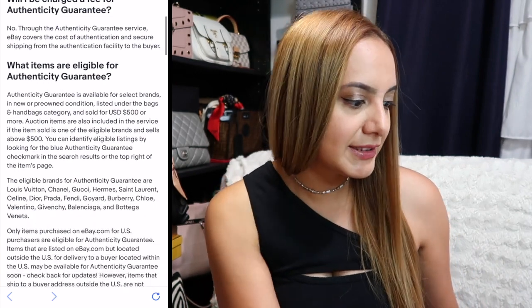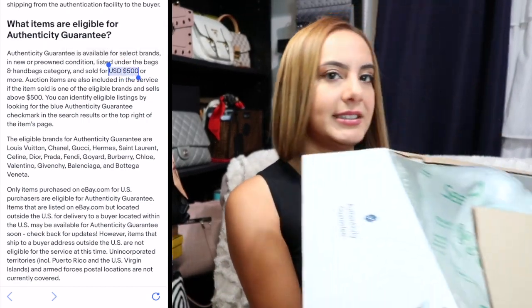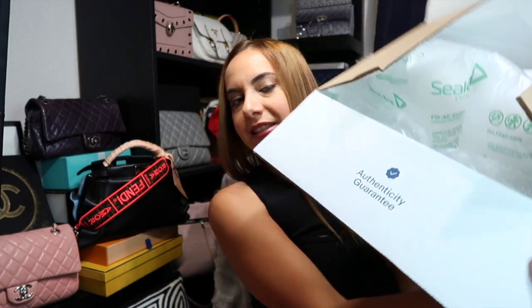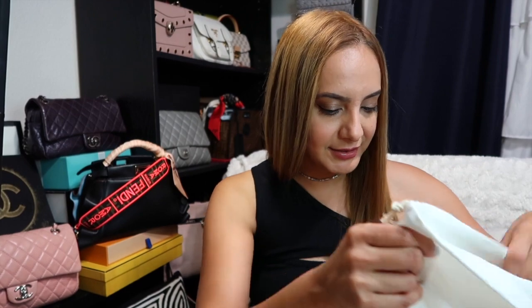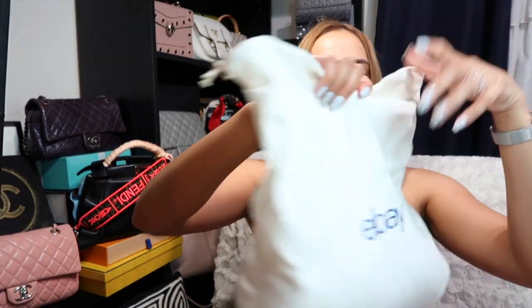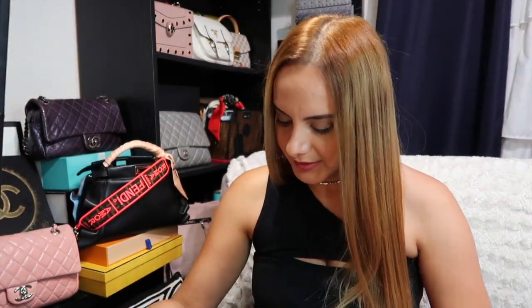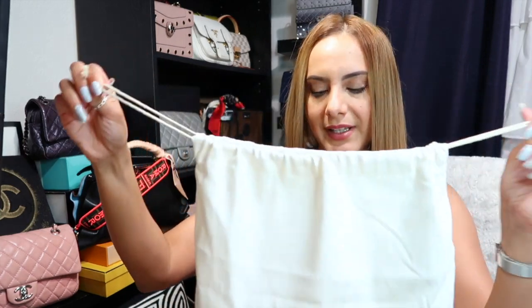So let me just show you — I just got the box, and it says 'Get Carried Away, Authenticity Guarantee.' I just popped it open, but we can do the rest together. And it's in an eBay dust bag — a nice little drawstring bag.